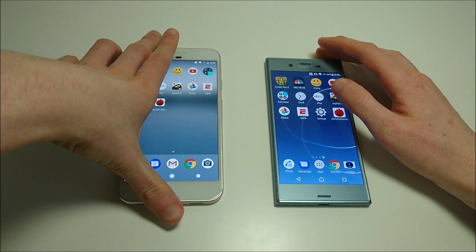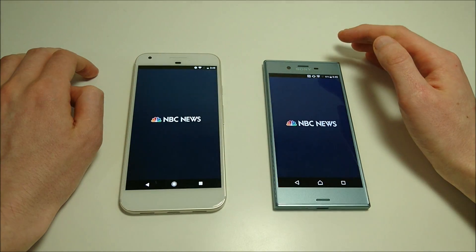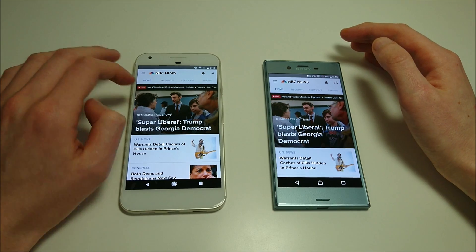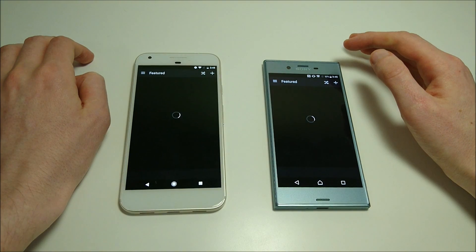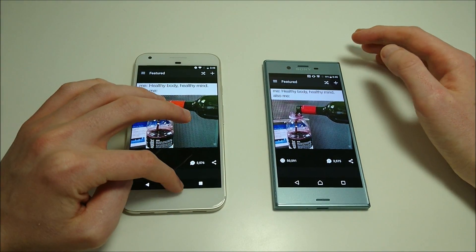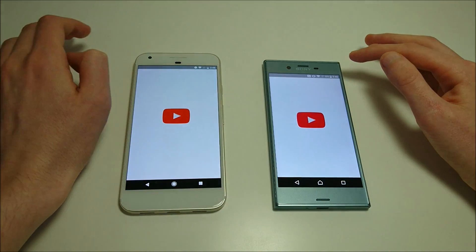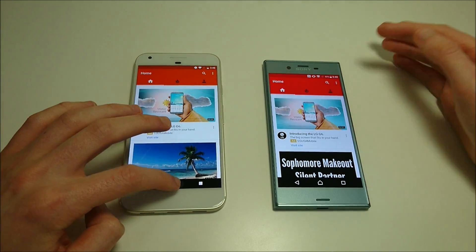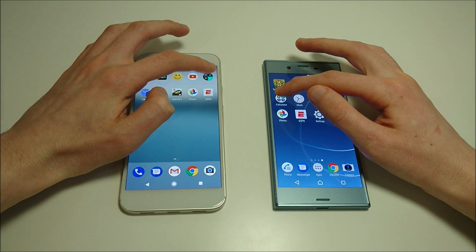Next up we've got MS News. I think that was Sony first. Maybe a slight advantage there for Sony but pretty close. YouTube — and Sony there as well.